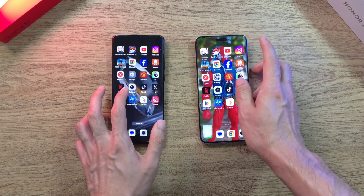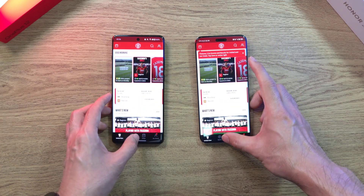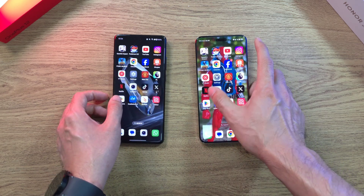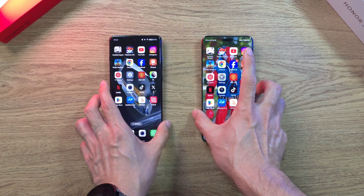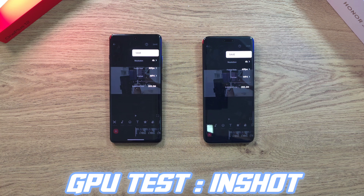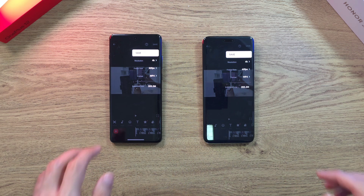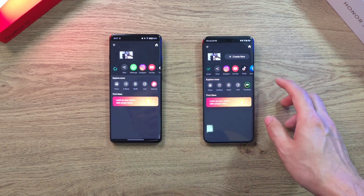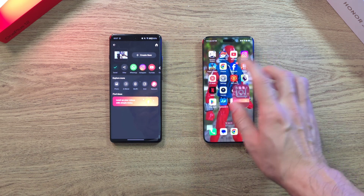Let's check some other apps. Manchester United — all looking good. X — still very stable. RAM management on both phones with 12GB is really, really nice. Now let's do a GPU test — both phones will export a video to 4K at 60fps. The Magic 6 Pro has a slight lead. We're done with the Magic 6 Pro; the OnePlus 12 is definitely taking more time.